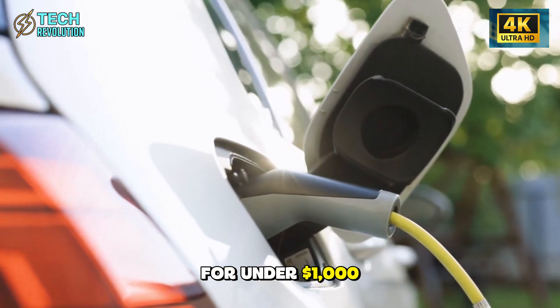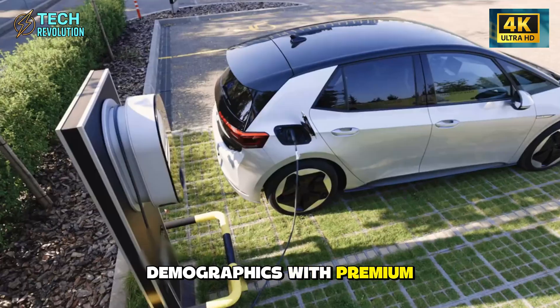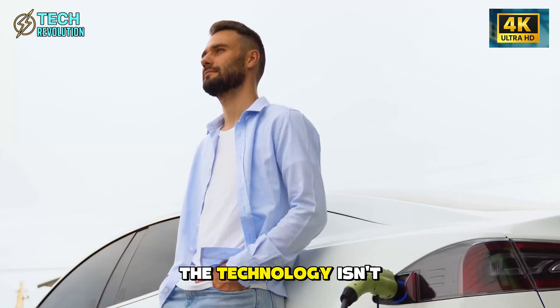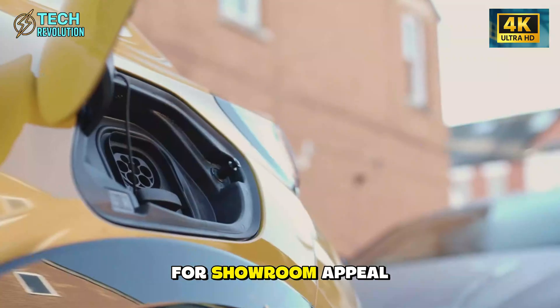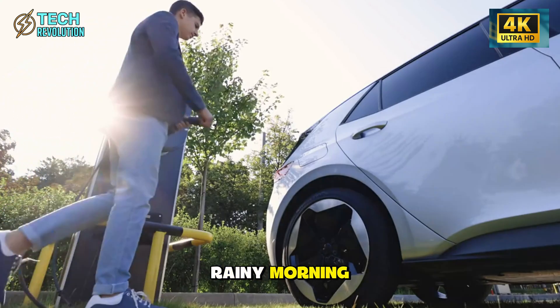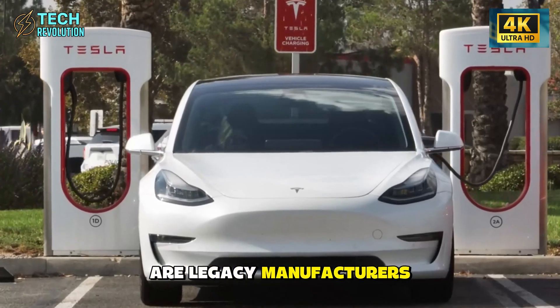If an 80% rain-blocking door with smart sensors and senior accessibility can be manufactured for under $1,000 and installed in 90 seconds, why hasn't any other automaker done this? BMW, Mercedes, and Lexus all target older demographics with premium pricing — they have the resources, the engineering talent, and the manufacturing capability. The technology isn't exotic; hydraulic dampers and basic sensors have existed for decades. The answer might be uncomfortable: traditional automakers design for showroom appeal, not parking lot reality. They optimize for the test drive, not the thousandth rainy morning. Tesla designed this door by surveying real users experiencing real problems — that feedback loop, from actual pain points to engineered solutions, is what's missing in conventional automotive development. Are legacy manufacturers trapped by their own design philosophy, or is Tesla just better at listening?